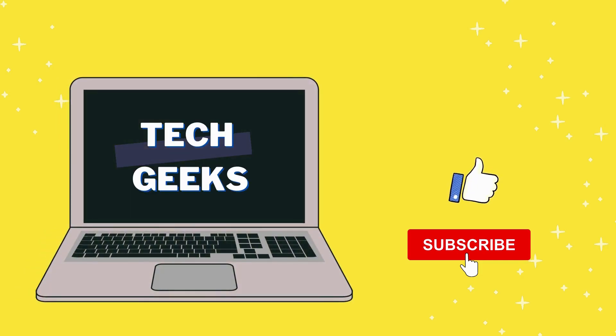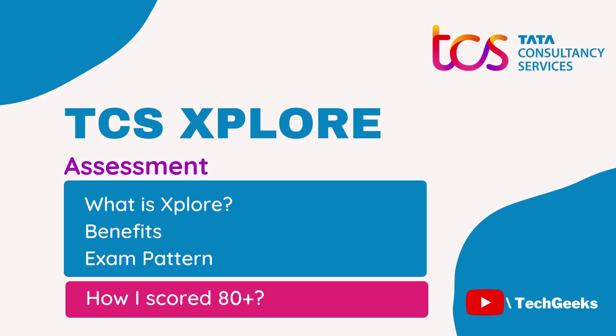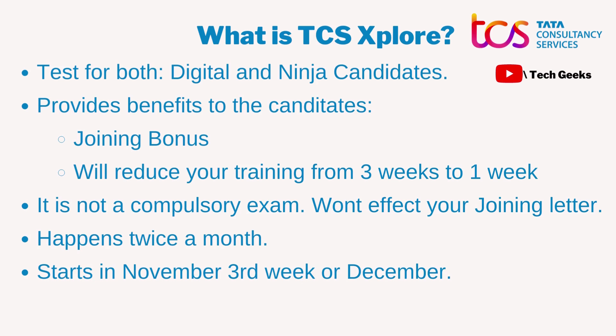Hello everyone, welcome to this channel. I make videos about interview preparation, HR questions, and how I got selected for major IT companies. If you find this video helpful, please like, share, and subscribe. I recently got selected for the TCS Digital profile through on-campus placement and wanted to share more about the insights of TCS.